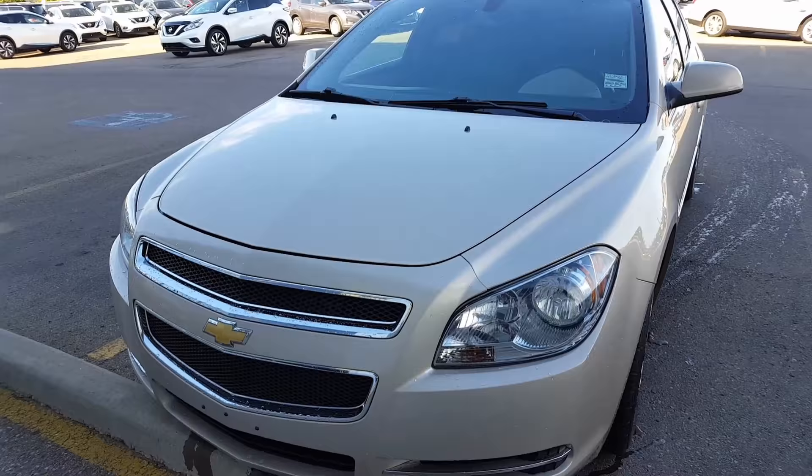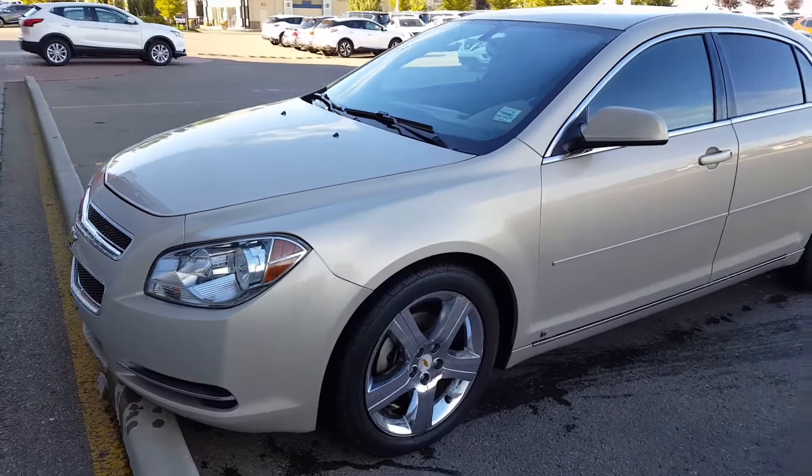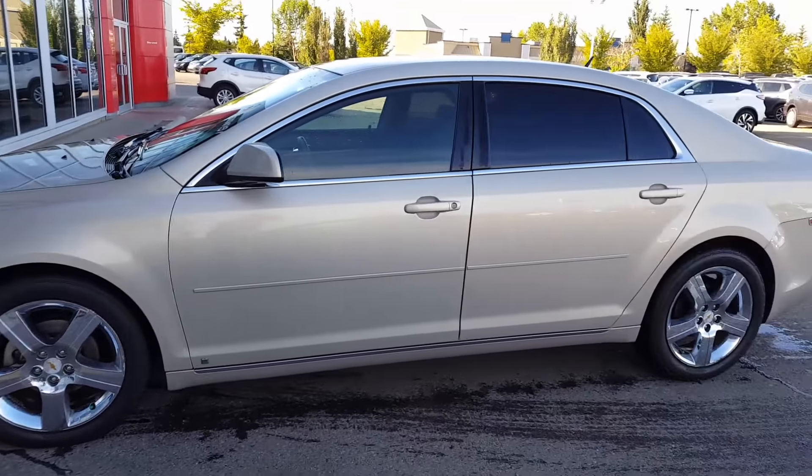Here's a short video for yourself. As you can see, I'm just going to show you the front end, the side of the panels. It's a nice gold color.